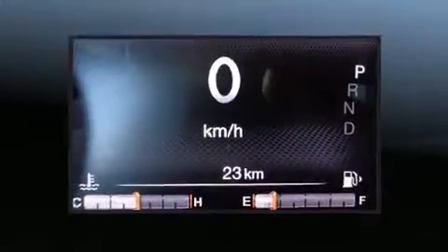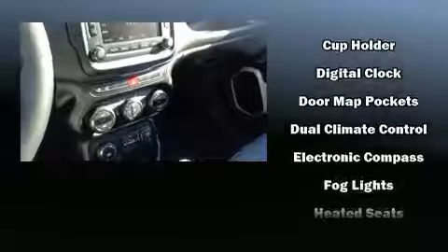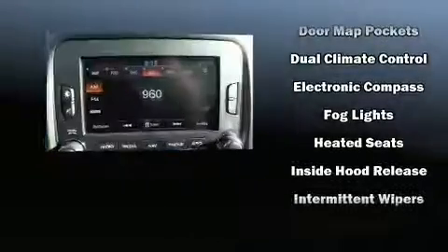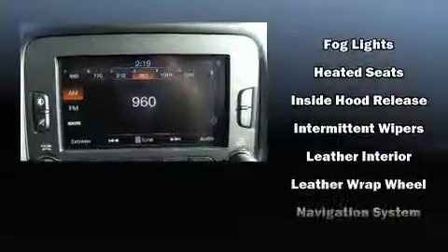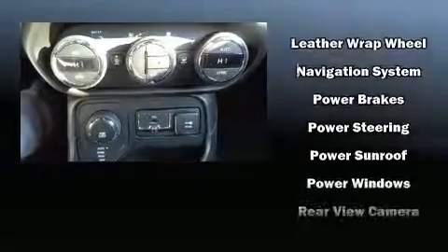Jeep ensures the safety and security of its passengers with equipment such as head curtain airbags, front side impact airbags, traction control, brake assist, anti-whiplash front head restraints, a panic alarm, and four-wheel disc brakes with ABS.